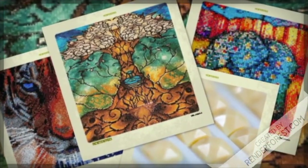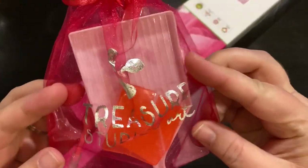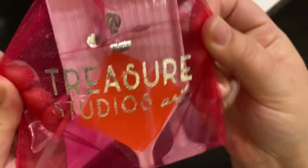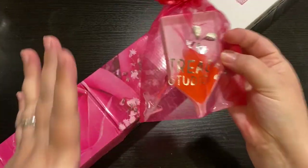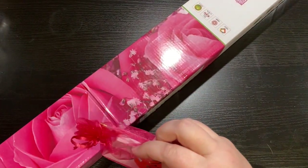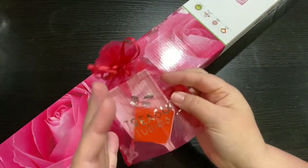You guys know what this pink little baggie means — it means Treasure Studios Art has hit my house and hit it hard! I'm so excited to have this unboxing for our collab with Crafting with Rebecca and our Crafting Journey with Rebecca.